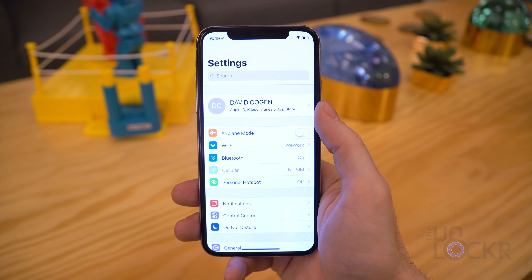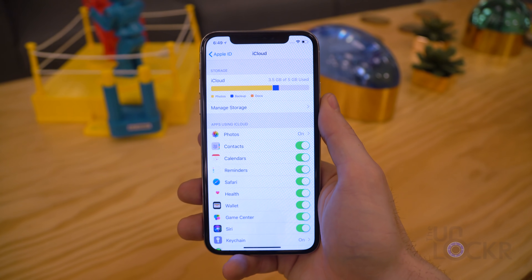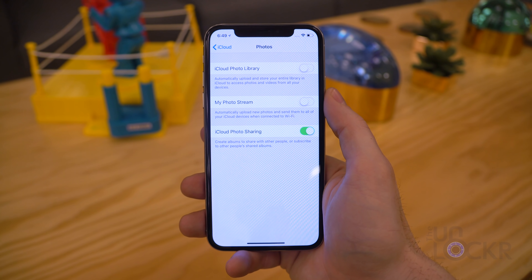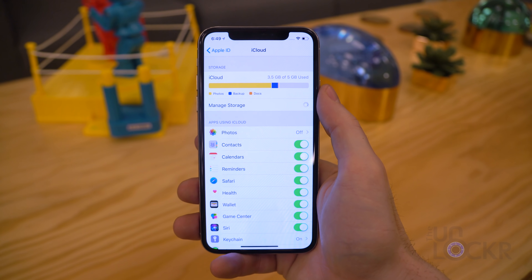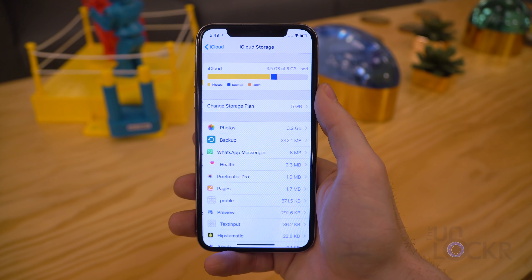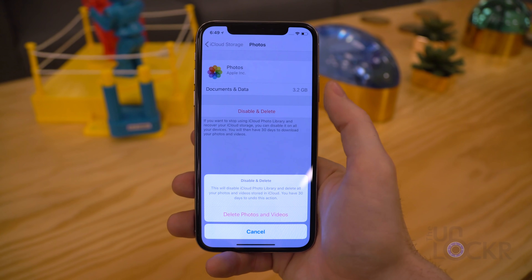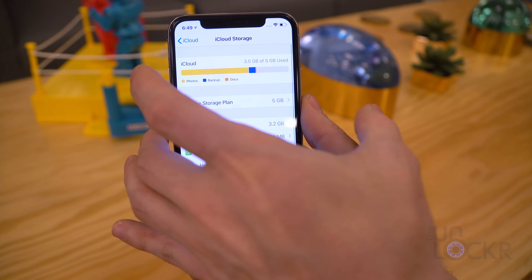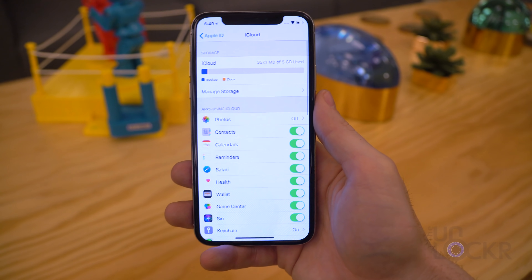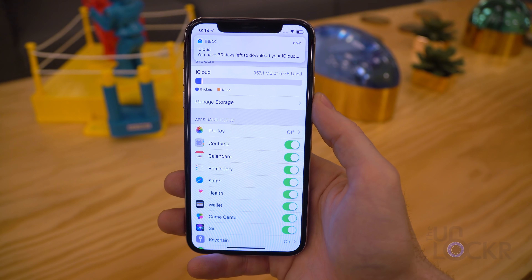To do that, head to Settings again, tap on your name, tap on iCloud, then tap on Photos and turn every option off. Tap on Manage Storage so we can remove the photos from iCloud now, and tap on Photos in storage, tap Disable and Delete, read and confirm what it says, and hit back. Check out how much more storage you now have, then change your iCloud plan back to the free one and just rejoice.